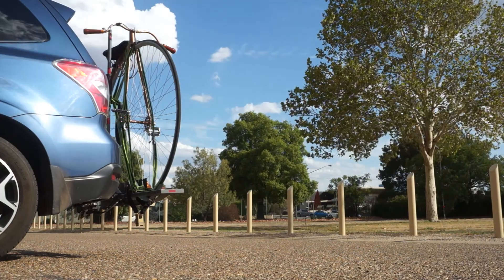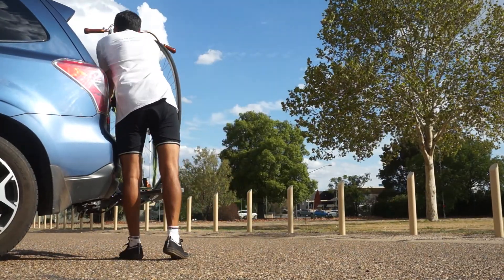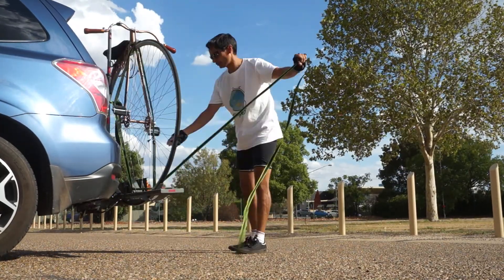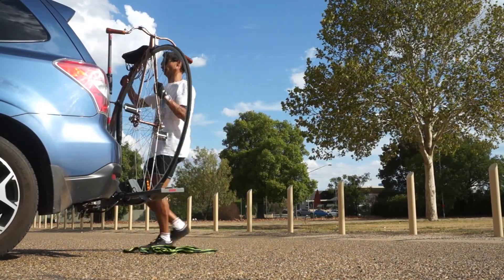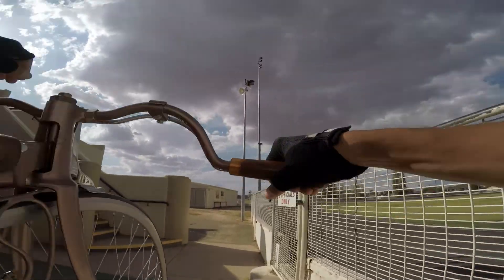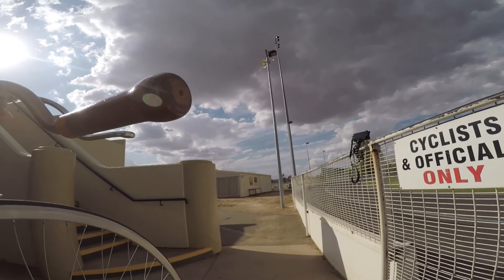I thought I'd give the penny a run around here and see what it's like while no one's using the track at the moment.